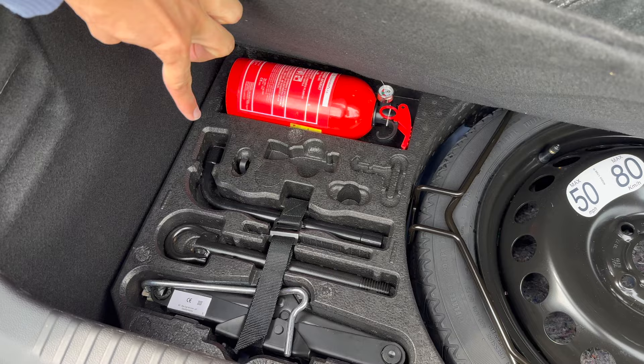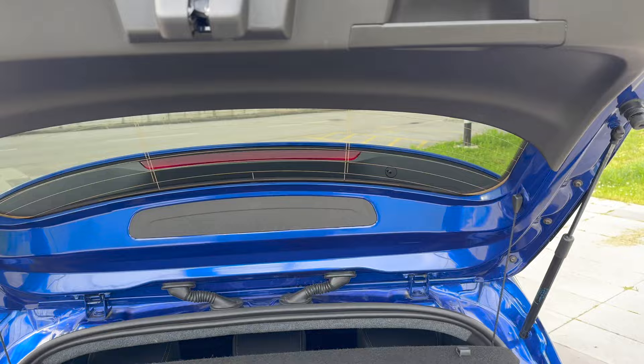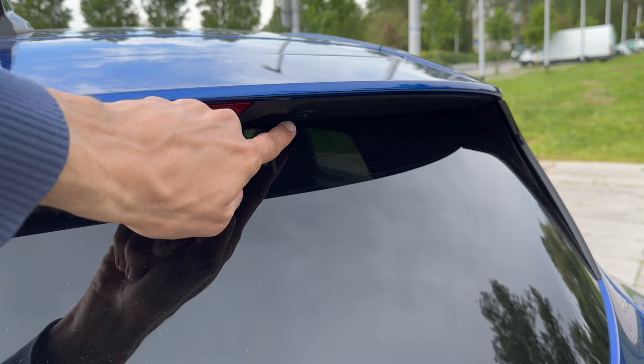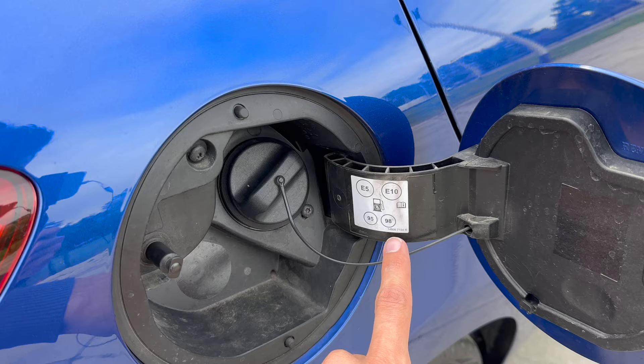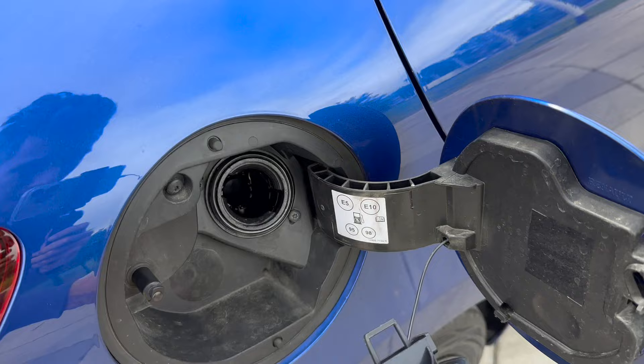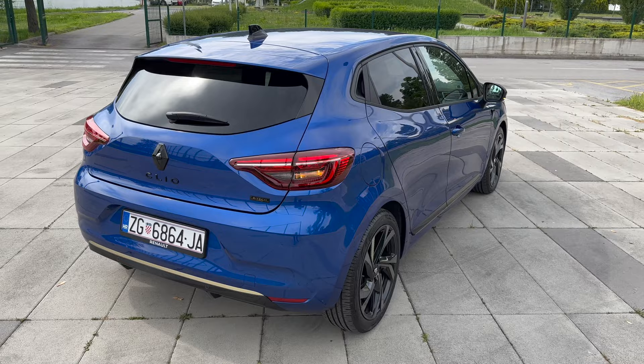They've placed a rather tall fire extinguisher inside - it's mandatory in Croatia - which means the floor isn't completely flat when closed. But you have everything you need to change the tire. On top there's a stop light and a washer nozzle integrated for the rear wiper. And for petrol heads - the fuel cap: recommended is 98 octane, minimum 95. You push it to the side to open it and can hang the cap so it doesn't damage your clear coat.